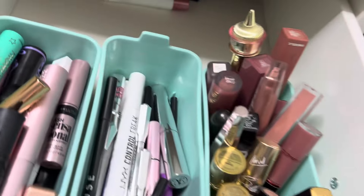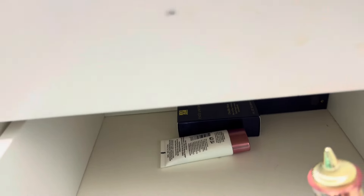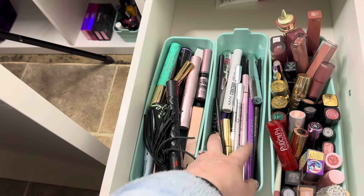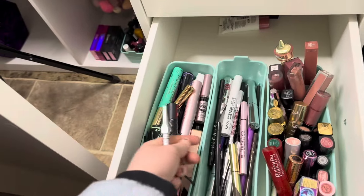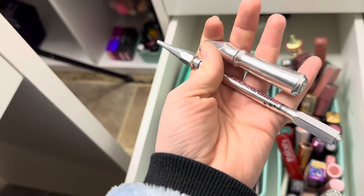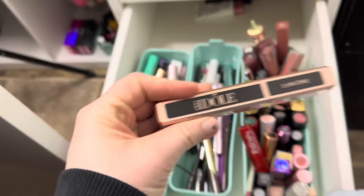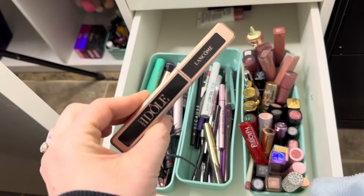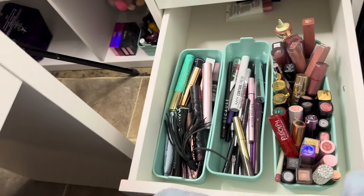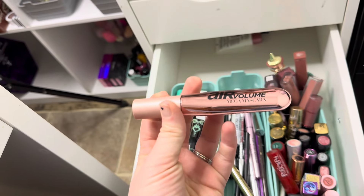Back here I have primer and two foundation backups. For brows, I only really reach for two products: the Benefit Gimme Brow gel and the Benefit Precisely My Brow Pencil. I'm going to grab those two and also try my Lash Idol from Lancôme. I'm not sure how it feels — it's really lightweight, so I don't know if it's expired and dried out or if it's just always been that way. If it isn't good anymore, I'm going to try the Air Volume Mega Mascara from L'Oreal. I've never tried it; I've had it for a while and never opened it, so I know it's still good.